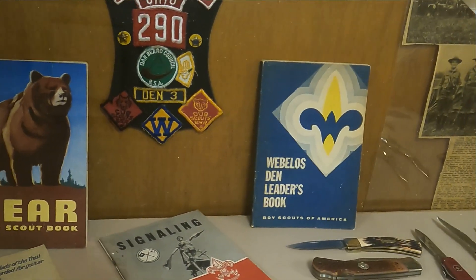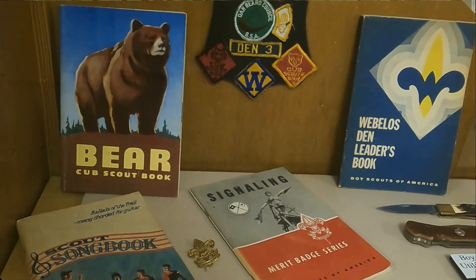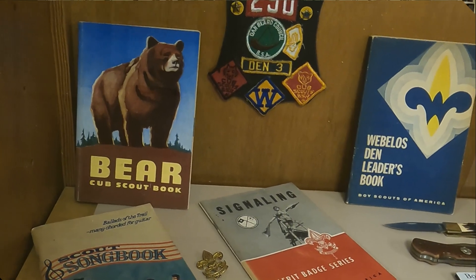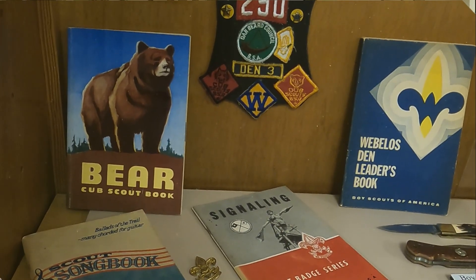He was attacking Atlanta at the time. He figured that would keep troops and supplies from coming up to bolster the defense of Atlanta. It was a good plan as far as the furnace side of it. Rousseau was, to me, almost as ruthless as Sherman was.